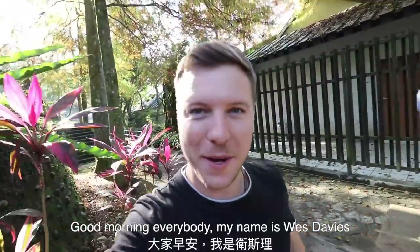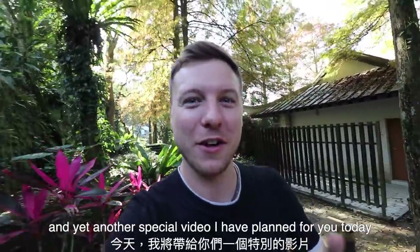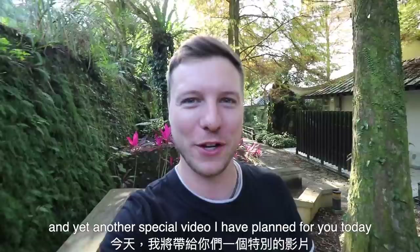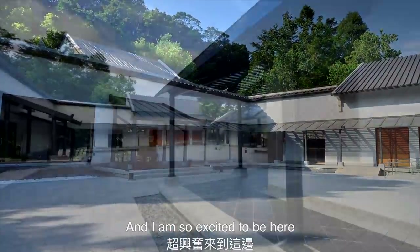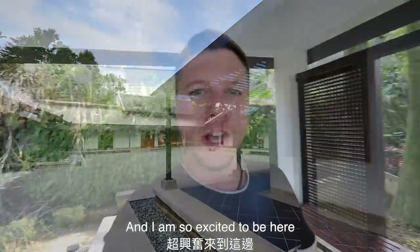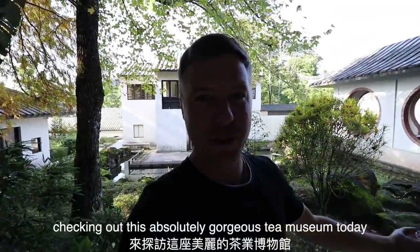Good morning everybody. My name is Wes Davies. Welcome back to my channel and yet another special video that I have planned for you today. I have actually come up to Ping Ling, New Taipei City and I am so excited to be here checking out this absolutely gorgeous tea museum today.